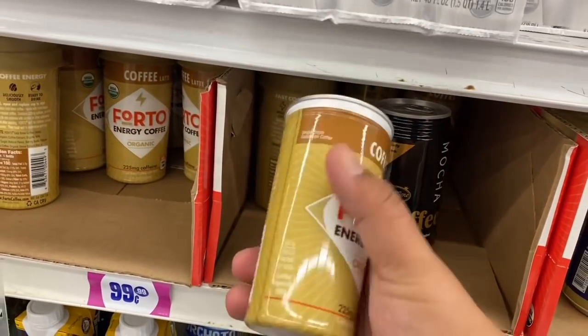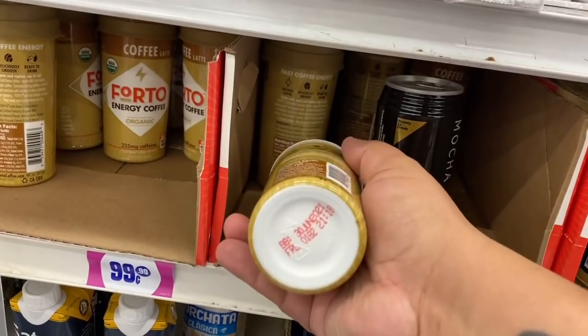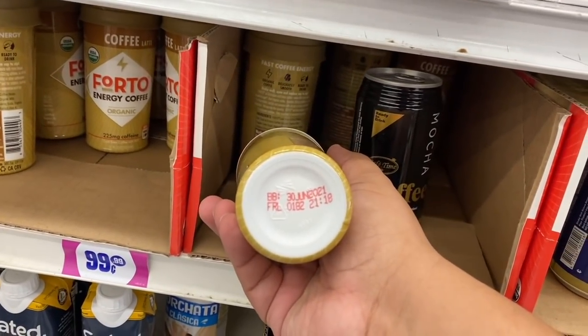They also have these energy coffee latte cans — interesting! These are good until June 30th of 2021.